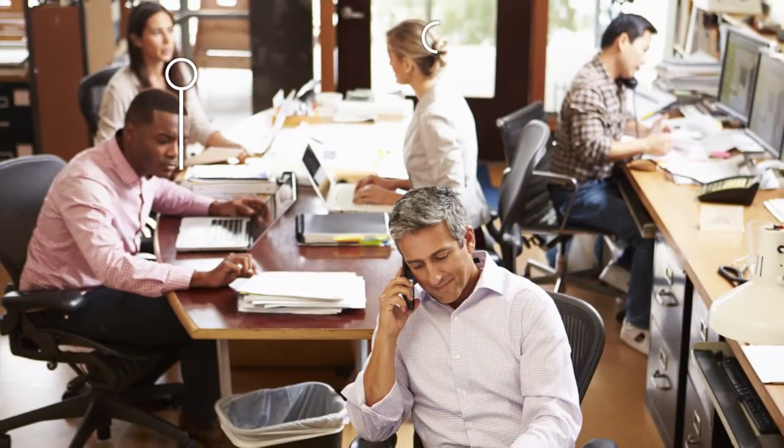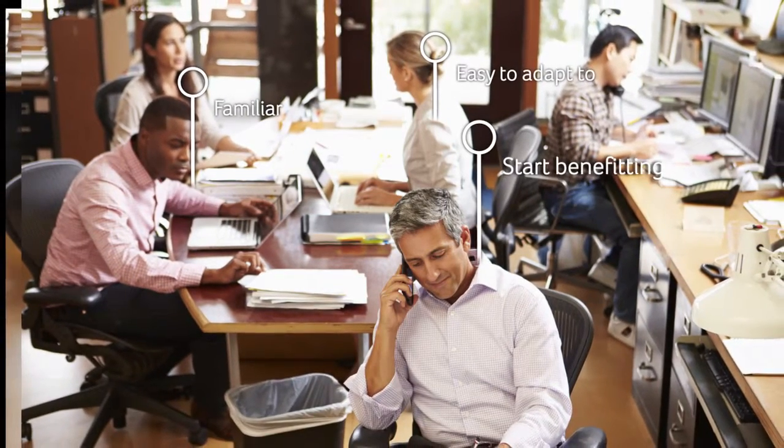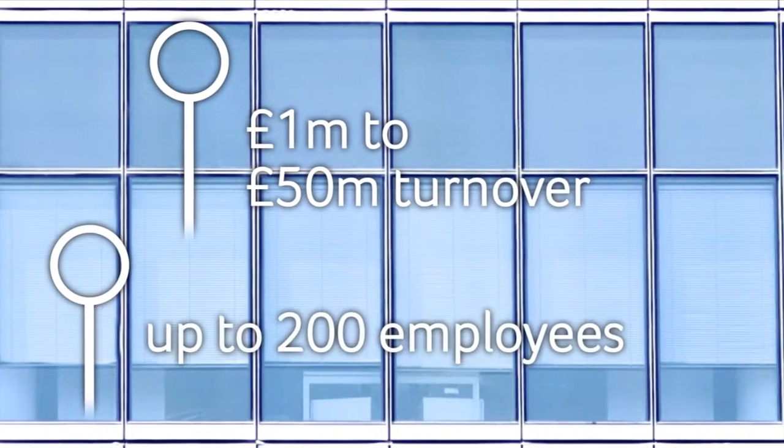By sticking with Sage, you get software that's familiar, so it's easy to adapt and start getting the added benefits straight away. Sage 200 is designed for businesses with £1 million to £50 million turnover, and up to 200 employees.